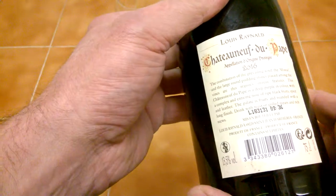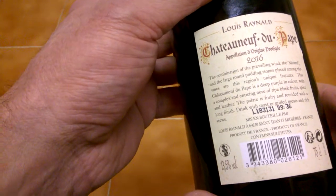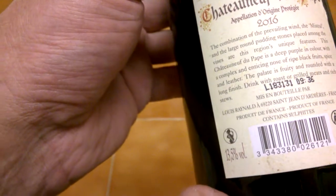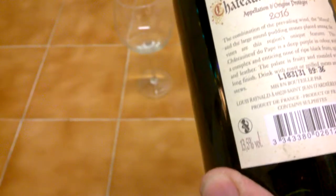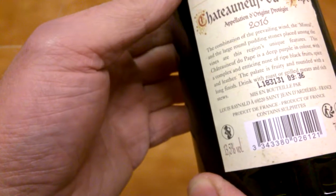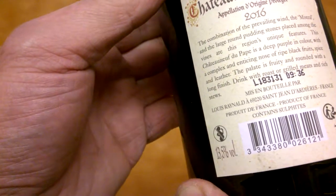It's got a complex and enticing nose of ripe black fruit, spice, and leather. The palate is fruity and rounded with a long finish. Drink with roast or grilled meats, rich stews, and the combination of the prevailing mistral wind and large round pudding stones placed amongst the vines — this region's unique features — make this Chateau de Bois de Papers special.